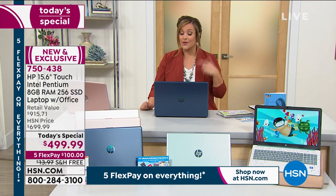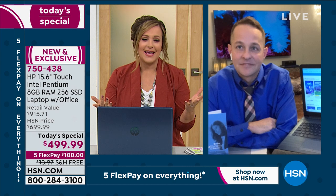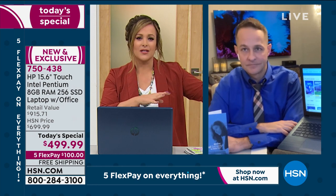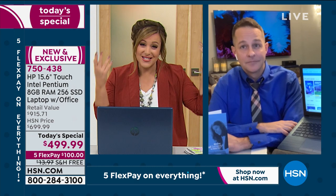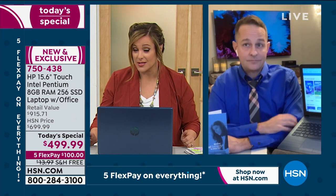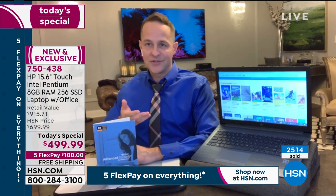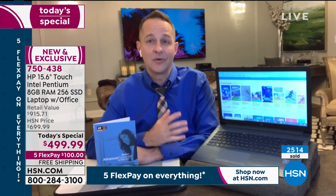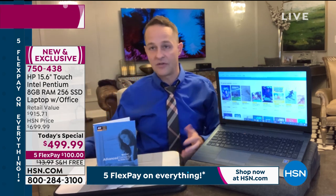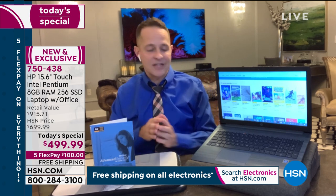Item number 750-438. In the past, only people who worked on computers needed really great computers — the rest of us used them for entertainment. Now we expect and demand more from our electronics. Every family needed a great computer — now every person in every family needs one. Every student, every grandma, every mom, dad, working person, college student — we all need a great computer. I want to show you one of the really cool things: the solid state drive.